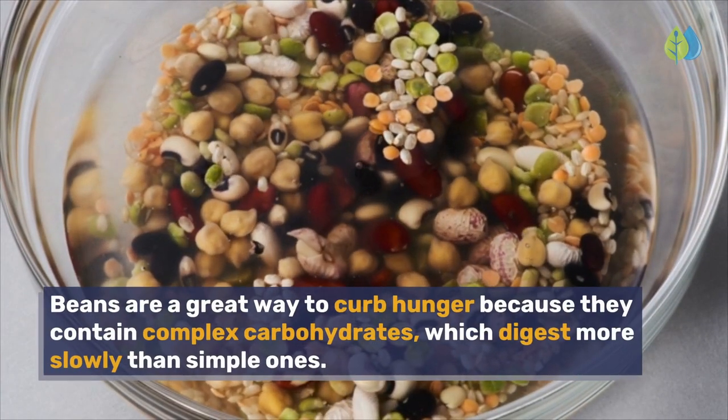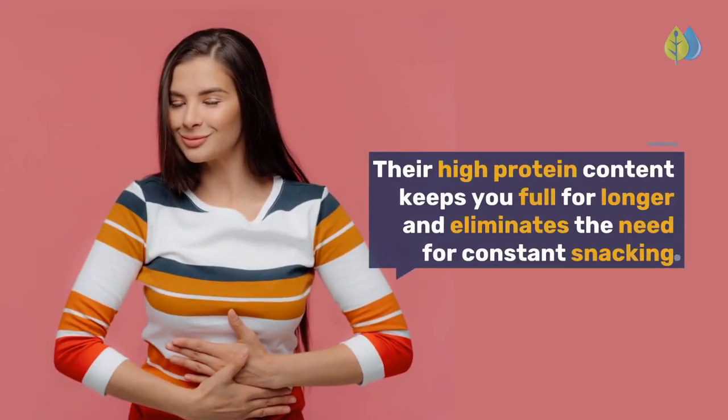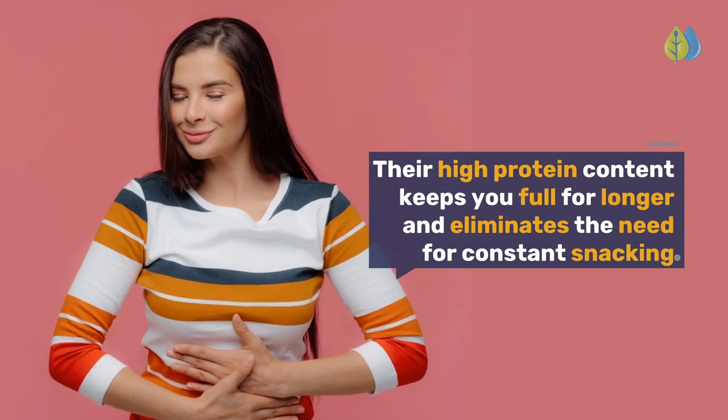Beans are a great way to curb hunger because they contain complex carbohydrates, which digest more slowly than simple ones. Their high protein content keeps you full for longer and eliminates the need for constant snacking.